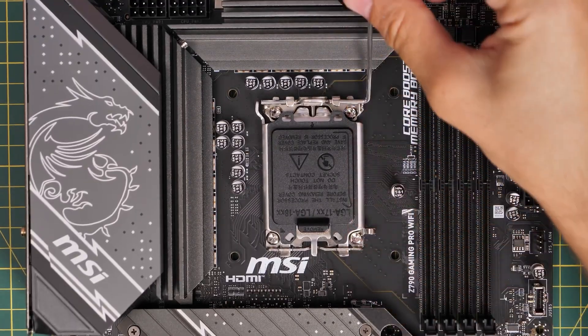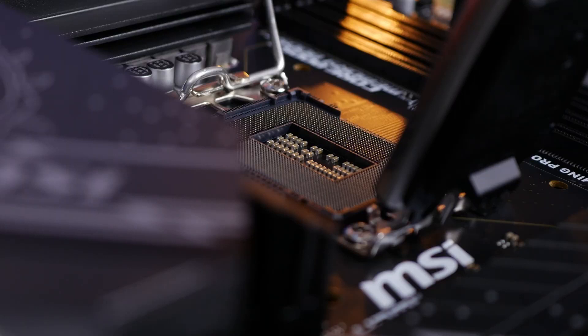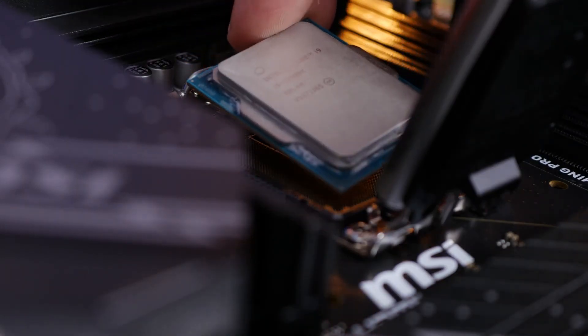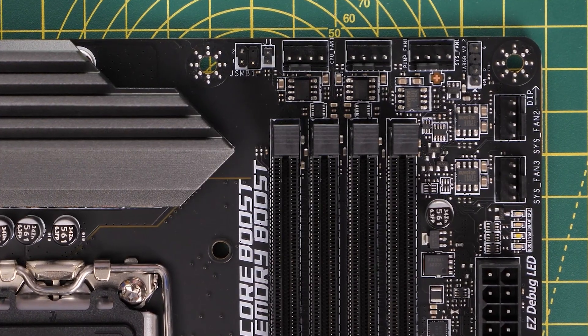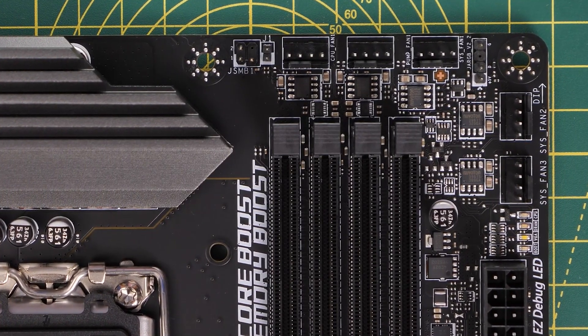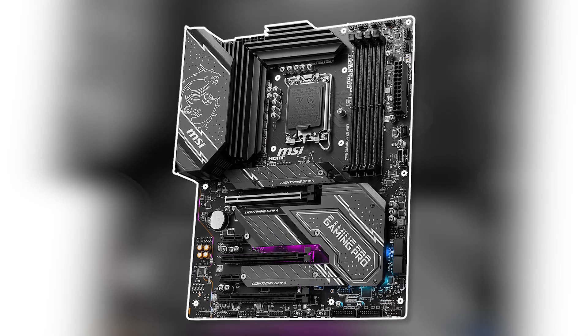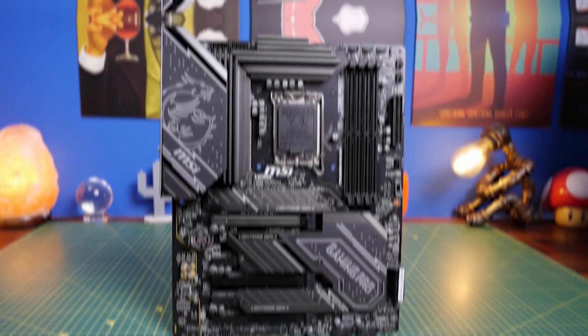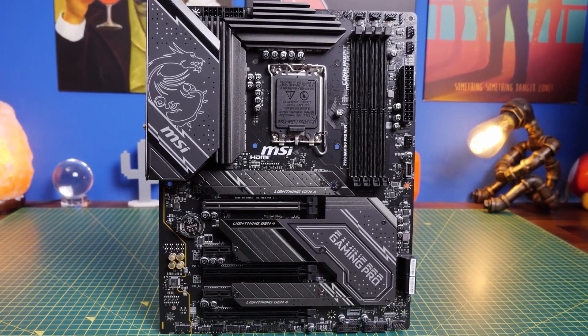This motherboard is based on Intel's Z790 Express chipset, which enables memory overclocking so that you can get more from your processors. It uses a DDR5 memory version and comes with up to four DDR5 memory slots. The build quality is also very impressive. While it is a budget-friendly motherboard, its construction is way better than you'll find on most motherboards in its class.